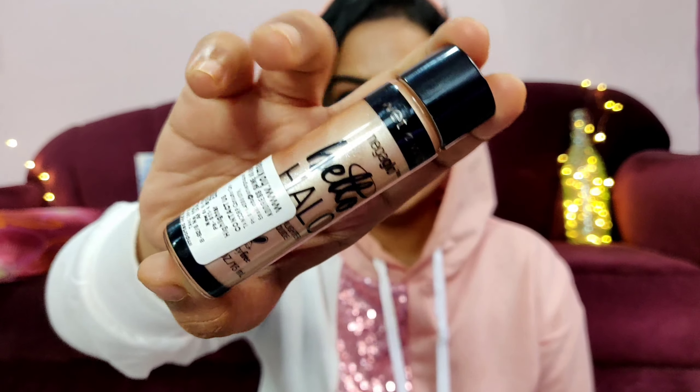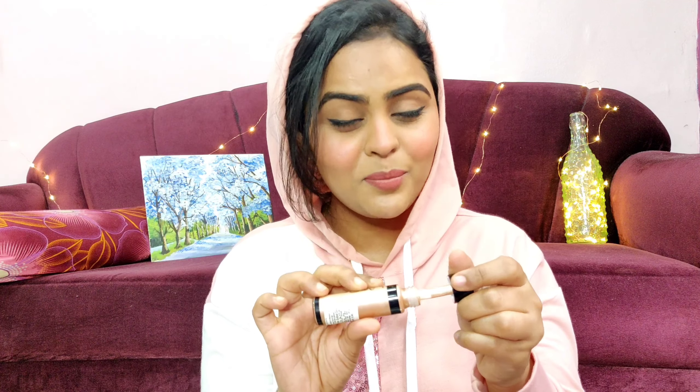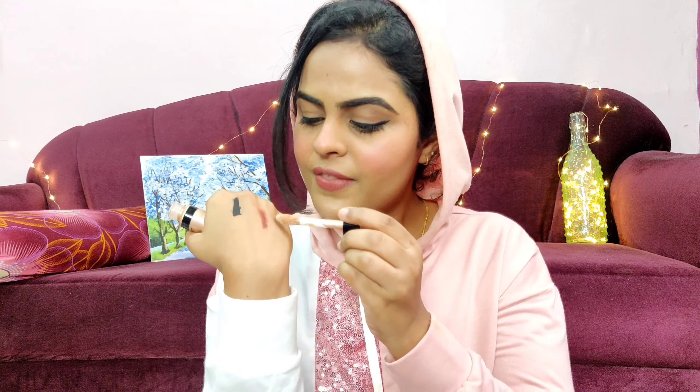The last product is the Wet n Wild Mega Glow highlighter. I first used my sister's and loved it so much that I got my own. It gives a glow-from-within look, which I'm actually wearing today. You can build it up to a blinding highlight, but on a daily basis I prefer this subtle finish. It's also very creamy and blendable, and I got it at 50% off for around 300 rupees. That's everything in today's Amazon and Myntra haul — I hope you guys found it helpful!